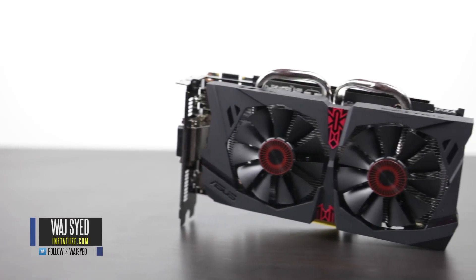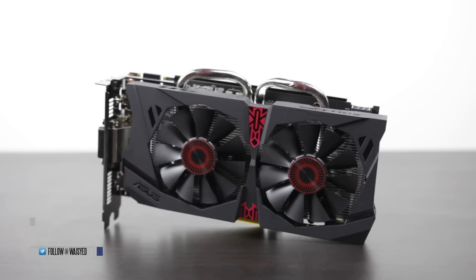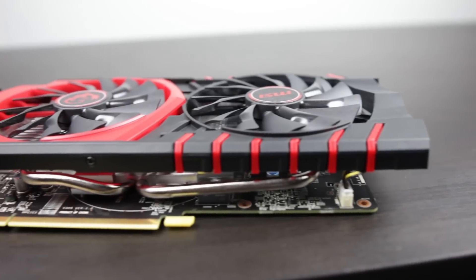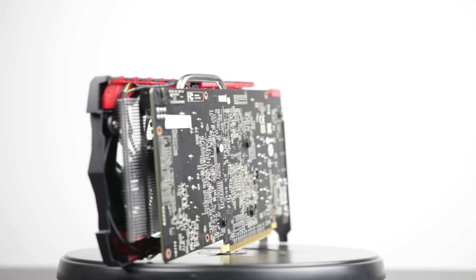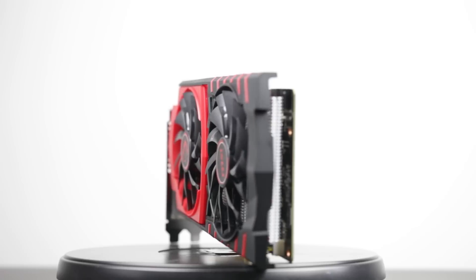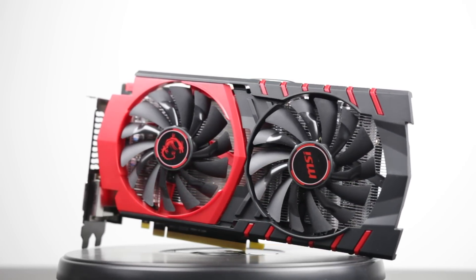Hey, what's up everyone, this is Wadj, hope you guys are all doing well. In this video we'll be doing a head-to-head graphics card comparison between the new Asus GTX 950 Strix versus the R7 370 from MSI. If you're in the market for budget-oriented GPUs for a gaming PC that you don't want to completely break the bank on, this is going to get you the best bang for the dollar under that $200 mark. Let's find out which one comes out on top in terms of gaming performance.